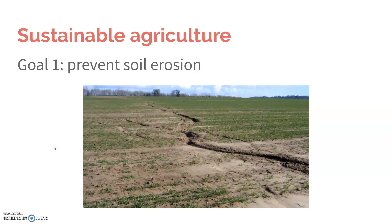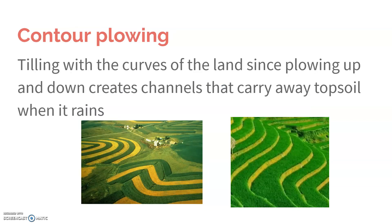In sustainable agriculture, our first goal is to prevent soil erosion. You can do that through contour plowing, which is tilling with the curves of the land. Because if you plow in straight lines back and forth, it creates channels that can carry away the topsoil when it rains. But if you're plowing with the curve of the land, you're not going to create that unstable difference, and then your dirt doesn't flow away.